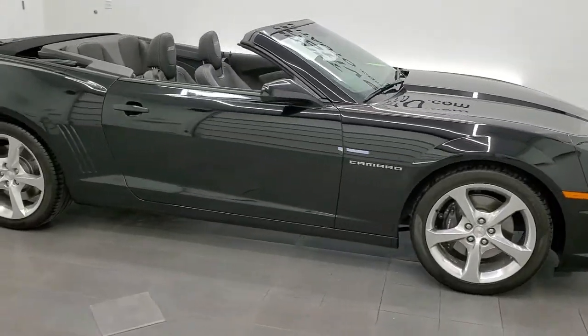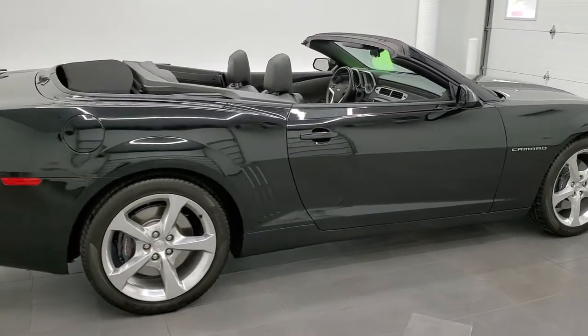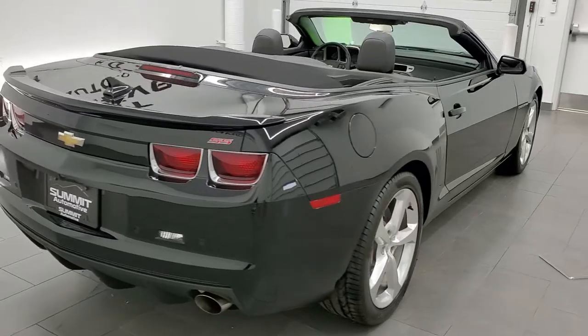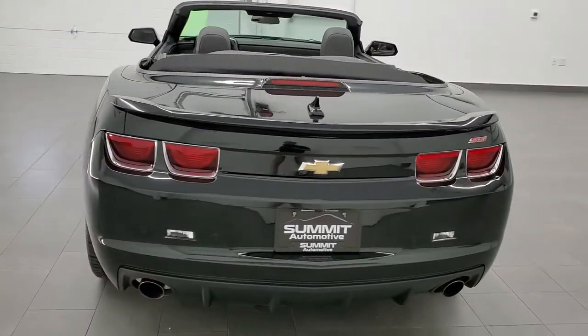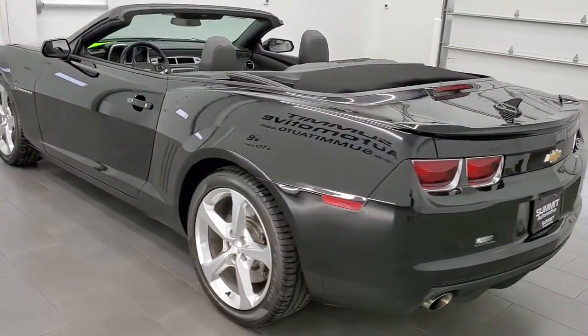This 2013 Chevy Camaro 2SS is stock number 12111Z. We are here at Summit Automotive in Fond du Lac, Wisconsin — your new and used sports car headquarters. This 2013 Chevy Camaro is super clean.